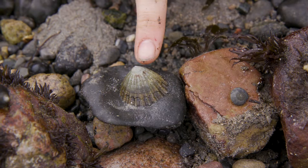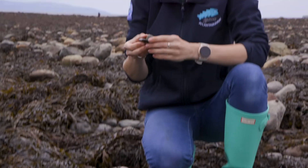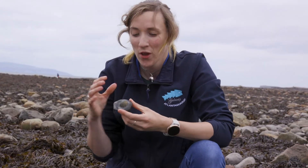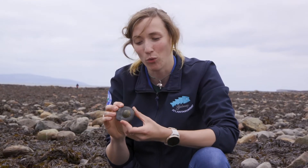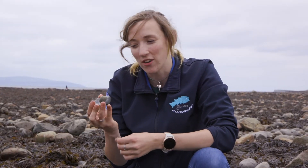This limpet here stuck to the rock is another grazer as well. A limpet will spend its entire life on the same rock. When the tide comes in and it's covered in water, it will start to move about on the rock and graze the algae off the top. When it senses the tide is going out again, it will follow its little slime trail all the way back home. That's why it's really important that when we're at the beach we try not to knock them off the rocks, otherwise they won't be able to find their way home again.